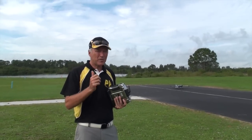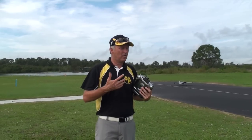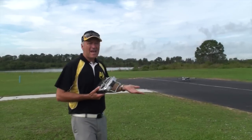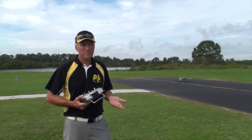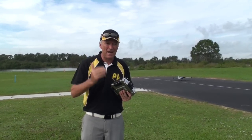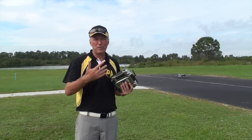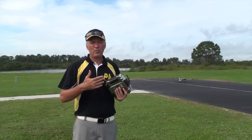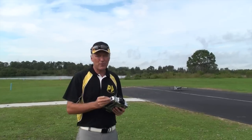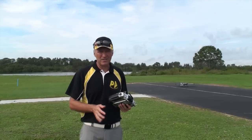Tip number three is really important, especially for you Warbird guys, EDFs, any type of jets or scale airplanes. This one involves taking off with enough speed. In short, do not leave the ground until your plane is going as fast as you can keep it going on the ground whenever you're test flying something. This is really critical — I've seen more Warbirds lost to this than anything else.